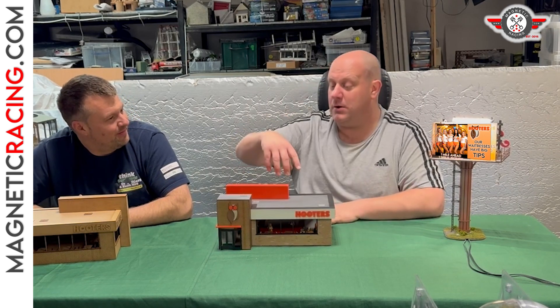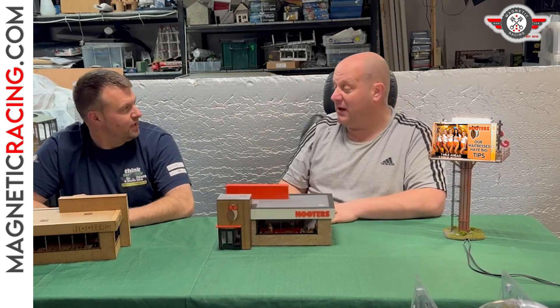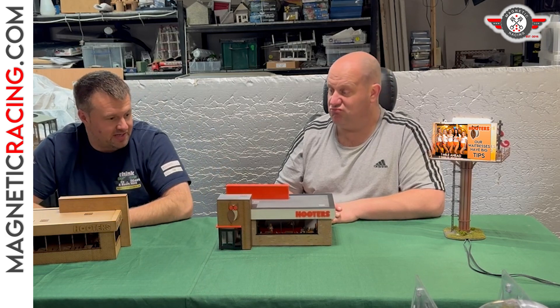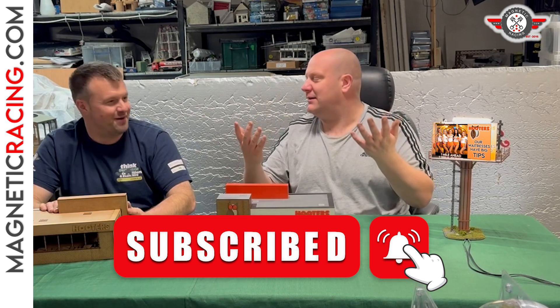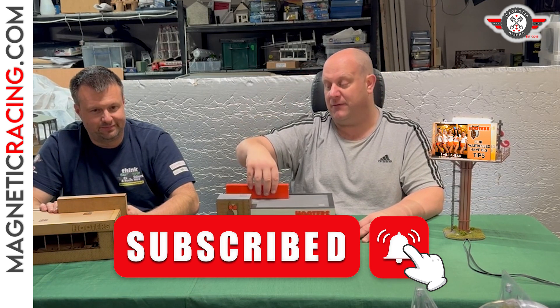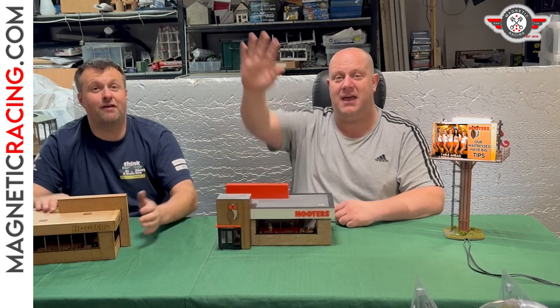So yeah, that's our new Hooters! Check out the description below for the link to the website. Remember, if you want those figures, contact Tara for painting them, or you can get them from Wasp and paint them yourself — definitely recommended. Don't forget to subscribe — press that bell button and you'll find out about new products before everybody else. Thank you very much, see you later mag fans!